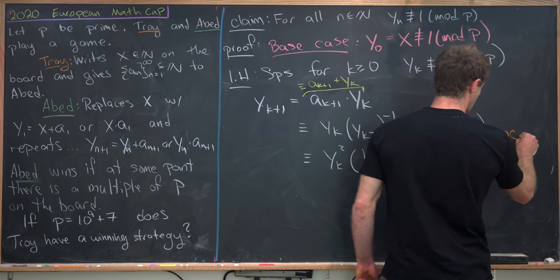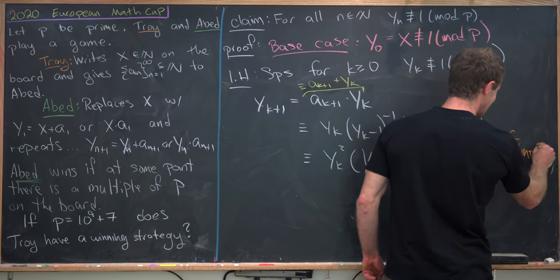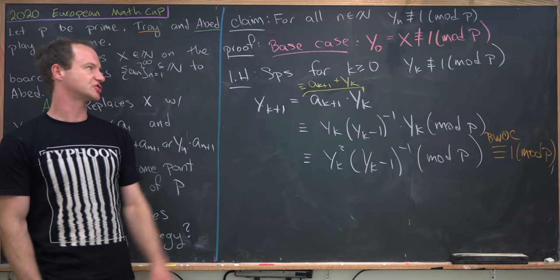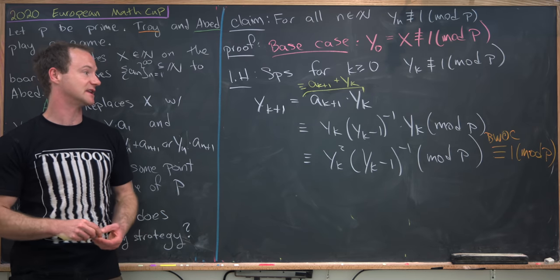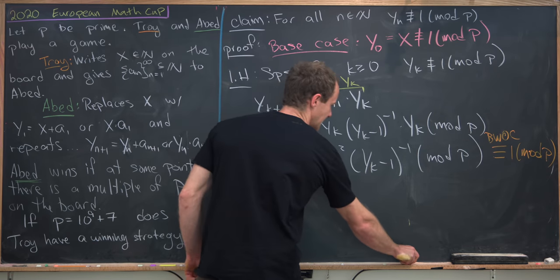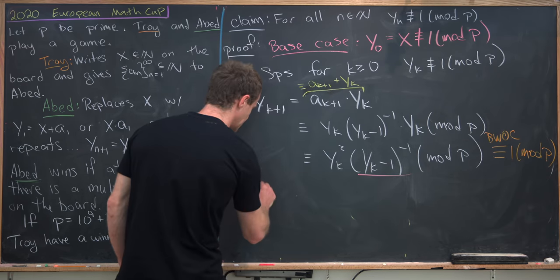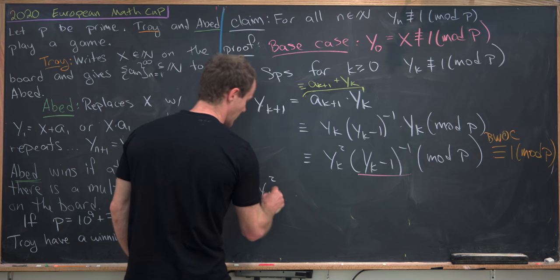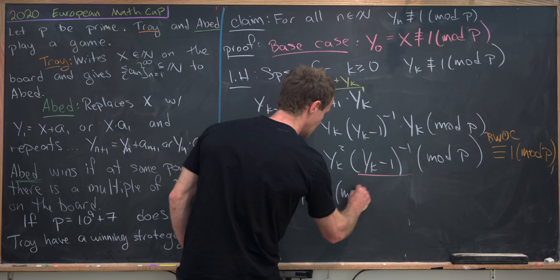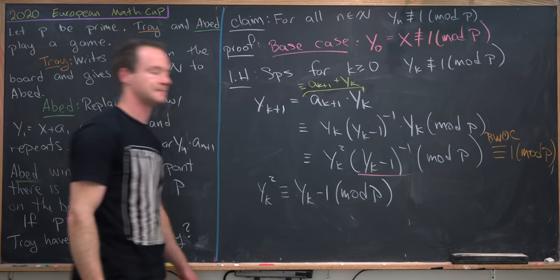Remember, we're trying to show that it's not, to complete the induction step. Multiplying both sides by (y_k minus 1)^{-1} gives us that y_k squared is congruent to y_k minus 1 modulo p.